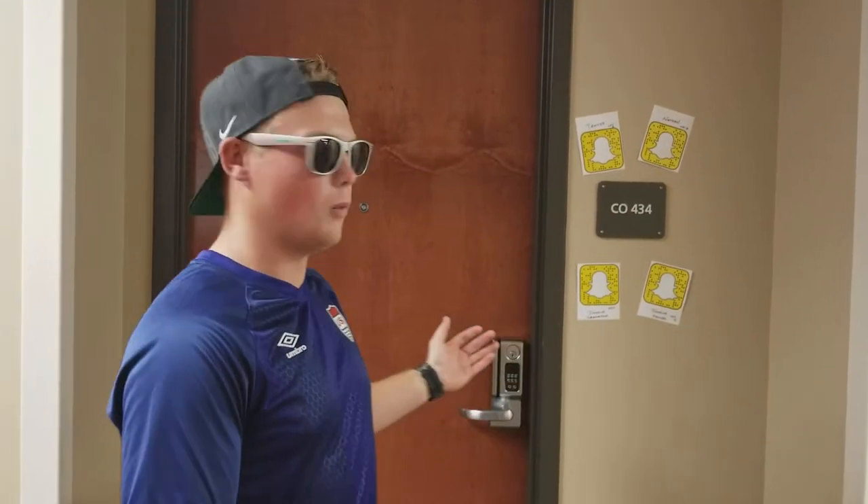Over the past couple days we've been posting videos about our life here at Concordia and Coburg 434. So we thought it's only fit that we give you the tour of our room. Welcome to Coburg 434.